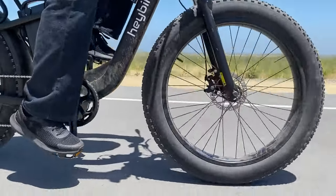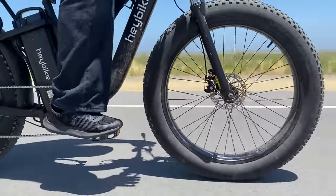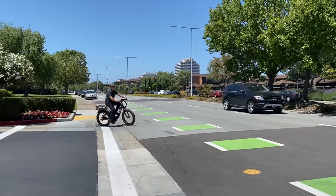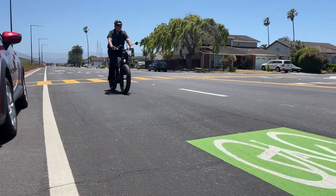In terms of e-bike use, you can ride a type 1 and type 2 on all of Foster City's bike paths. However, if you own a type 3 e-bike, you can only ride on class 2 and class 3 bike paths.